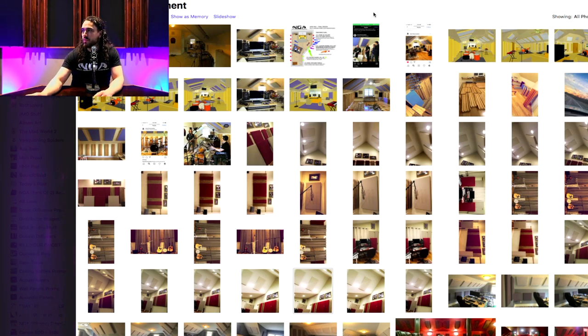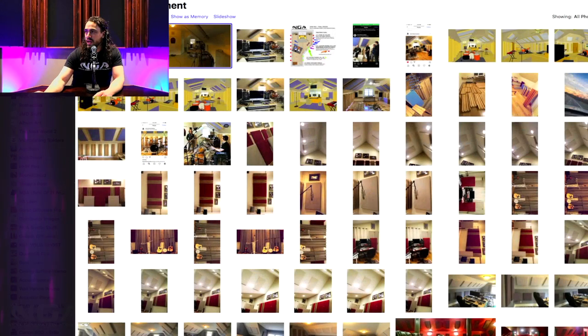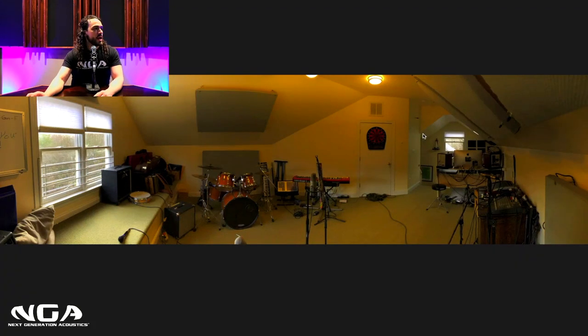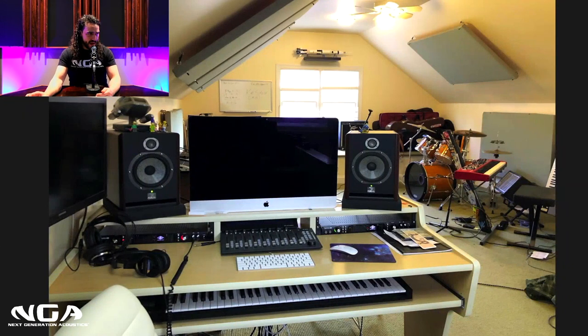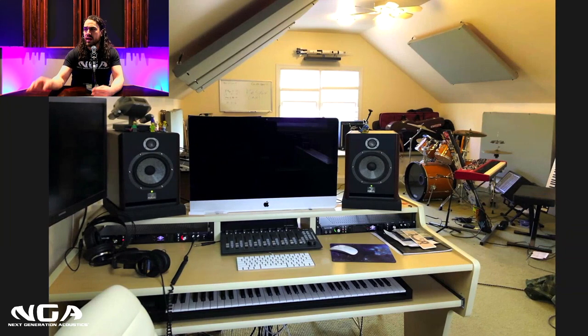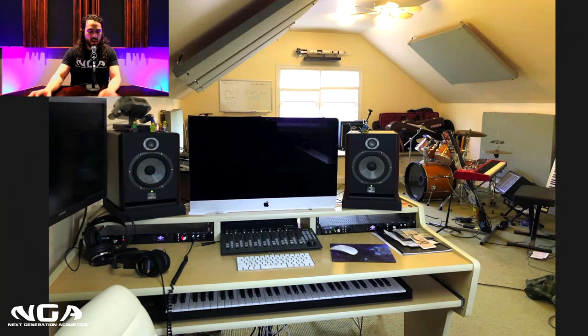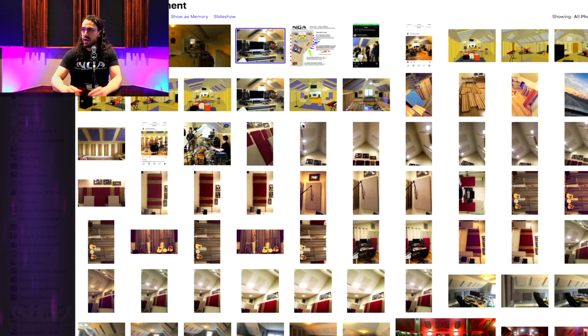Case study number one — I want to shout out Dwarfstar Studios in Carrboro, North Carolina. Here was his submission, the room before. He has really nice equipment, but before we even decided to change the treatment and address the issues, there were some layout problems. So we did a consultation, I helped him out, did a mock-up of the space, and we changed the layout.